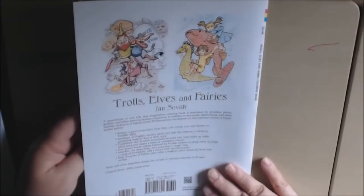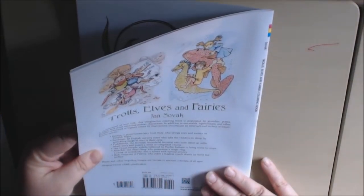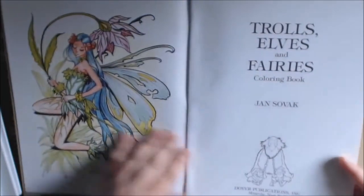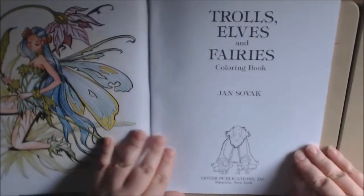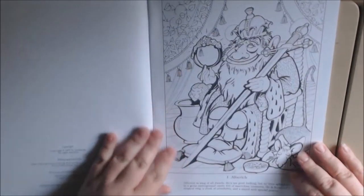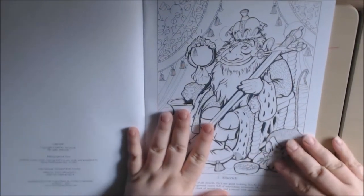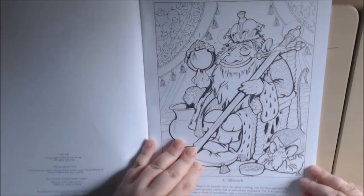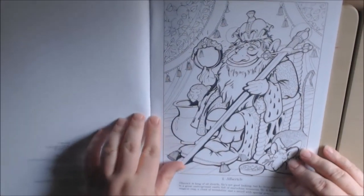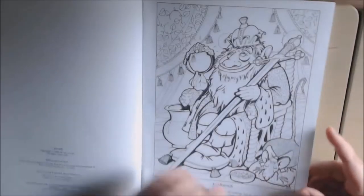It says that it has gremlins, pixies, and goblins. I like this one — it's a little bit different because it tells you what the character in the picture is. They're double-sided so you can't really use all mediums. They're non-perforated; the paper is thicker than copy paper for sure.